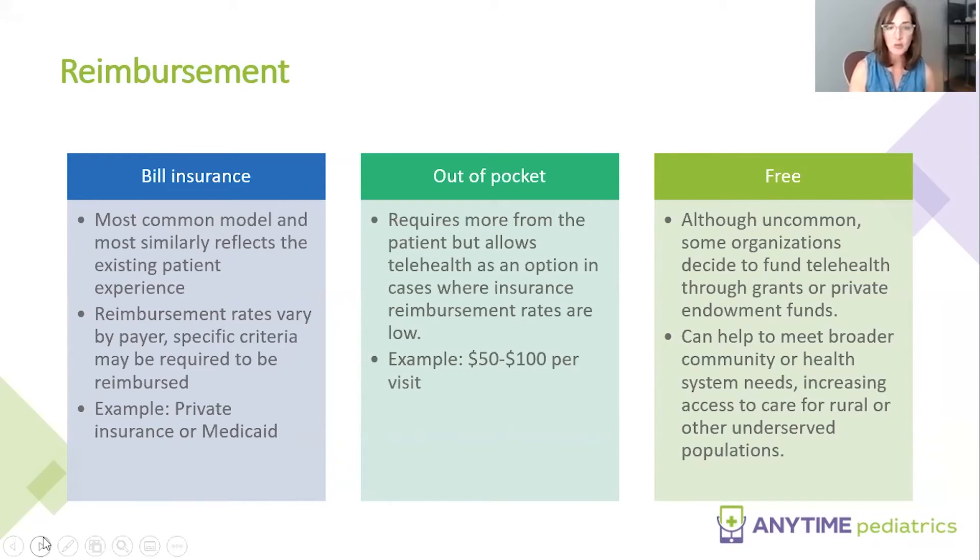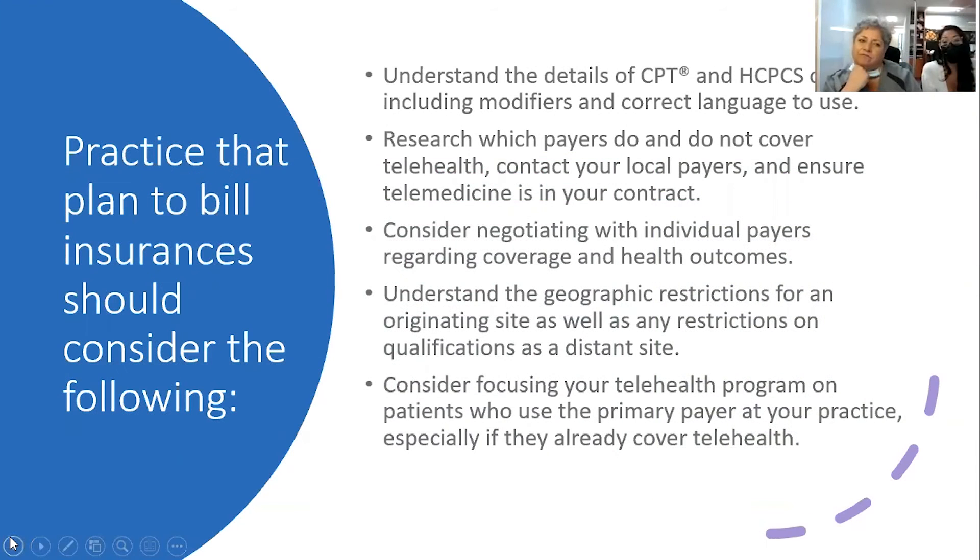There are some options where practices do a flat out-of-pocket rate, and some practices offer it for free if it's not covered by insurance. For the most part, everybody's paying. It's a matter of billing it correctly with the right modifier and place of service. Each payer is different, so you need to know which payer wants it billed which way. For the most part they're paying at the same rate as an in-office visit.